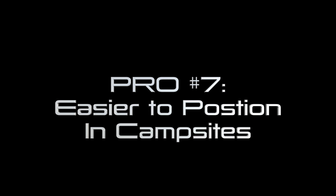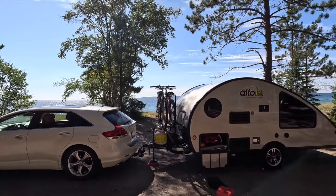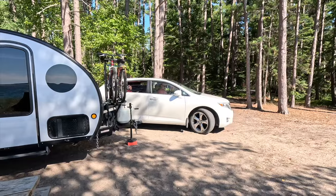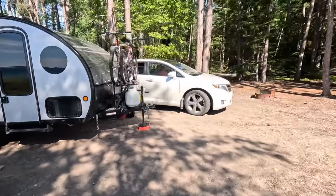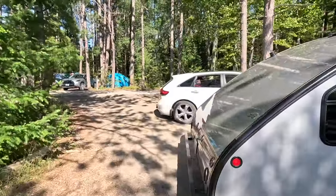Pro number seven: easier to position in campsites. If you're able to score that tight waterfront site, the smaller your rig is the easier it will be to position the way you want it. We're at our awesome Agawa Bay campsite, and one of the big advantages of having a small trailer is that we wanted the door facing the lake. Because everything is so short, we can actually just pull in forwards, disconnect the car, and then back the car out — no problem. You couldn't pull that off with a big rig. And in a pinch we can put the front wheel on the tongue and actually maneuver our trailer by hand. Don't try that with a huge 30-foot travel trailer.